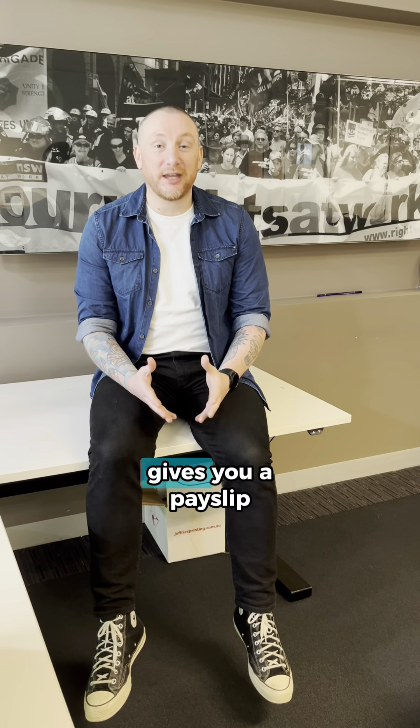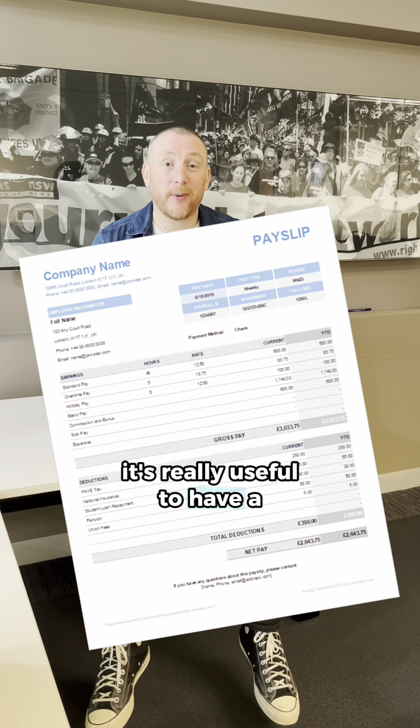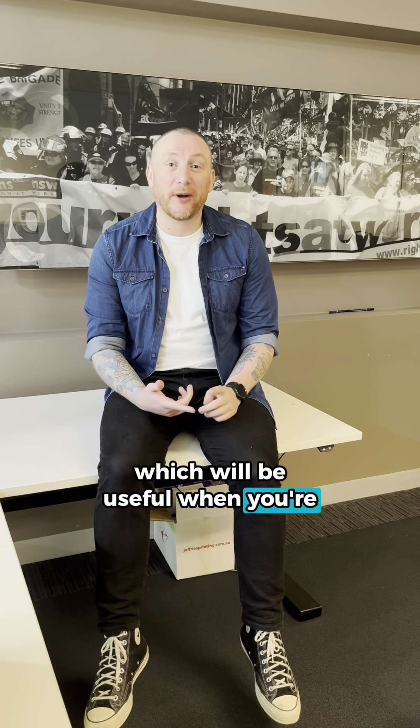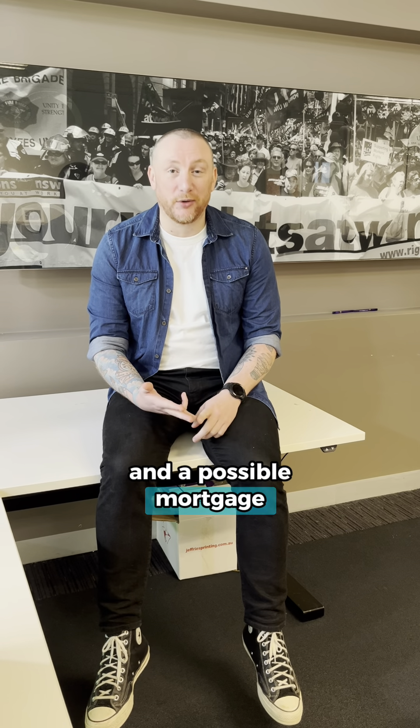First up, make sure your employer actually gives you a pay slip. It's a massive red flag if they don't. It's really useful to have a pay slip because it helps prove what you're actually earning, which will be useful when you're applying for loans, rental properties, and a possible mortgage.